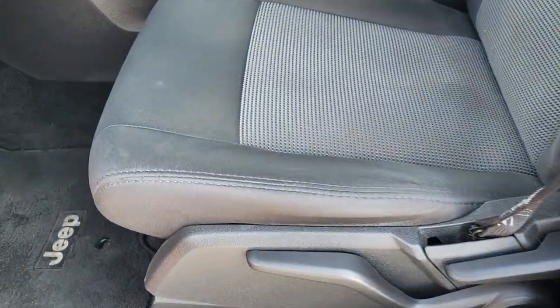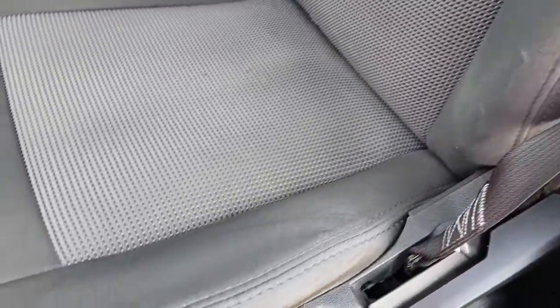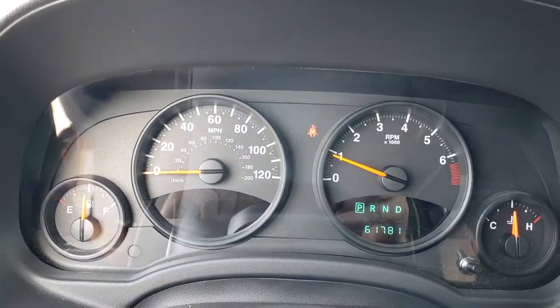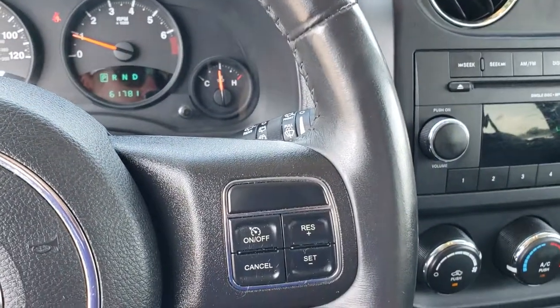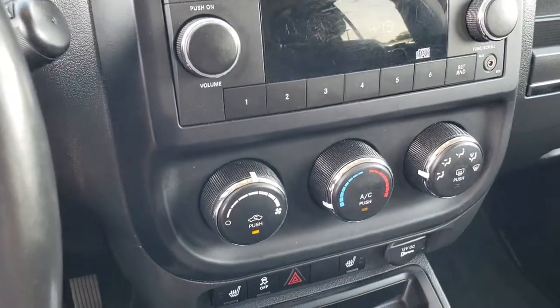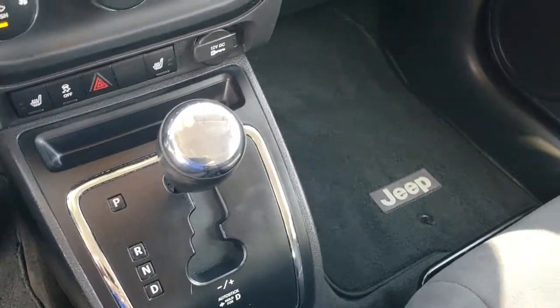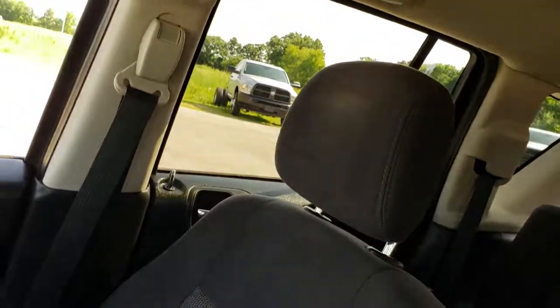Inside, the Latitude package gives you the dark gray cloth interior. There are no rips or tears in these seats. Both of these seats are heated. You do get a driver's seat height adjuster, power windows, power locks, and power mirrors. Inside the vehicle you can see it has 61,781 miles. You get the leather-wrapped steering wheel with the information center controls and the Bluetooth audio controls. This one has a CD player, AM FM radio, heated seats, stability control, climate controls, and a continuously variable transmission (CVT). This is a front wheel drive. The passenger seat is in really nice condition as well — no rips or tears — and the headliner is in really nice condition too.